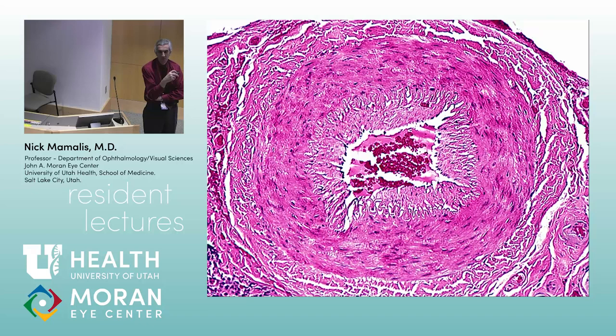When you see a disc like this, one thing you don't want to miss — could this be ischemic? You can have the run-of-the-mill AION, anterior ischemic optic neuropathy. The classic history: the patient notices vision loss first thing in the morning when blood pressure tends to be at its lowest.